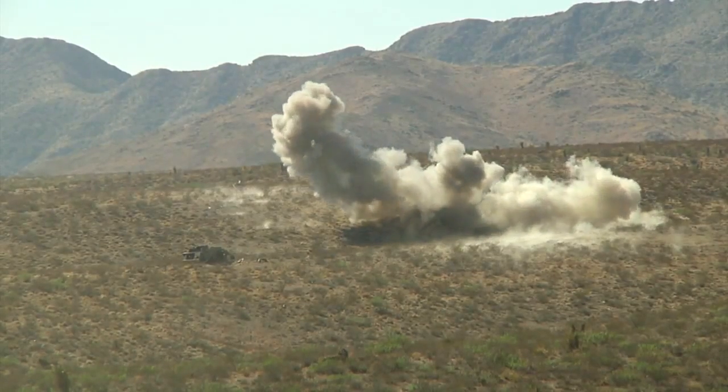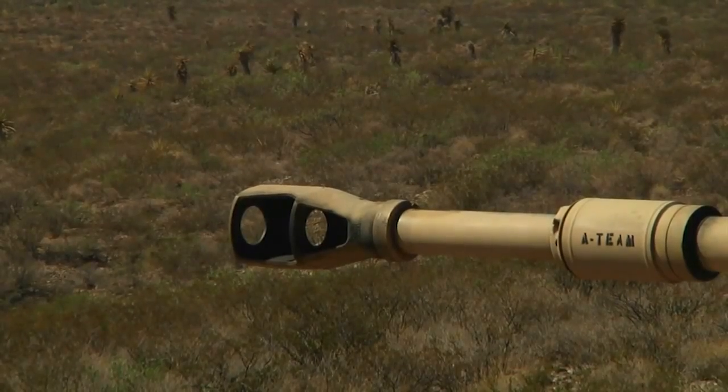To aim, the chief of the gun section will look down the tube of the cannon, making small adjustments for a big impact.